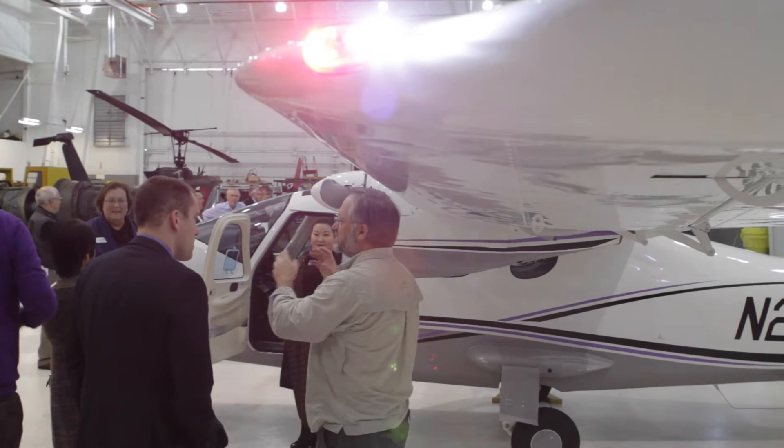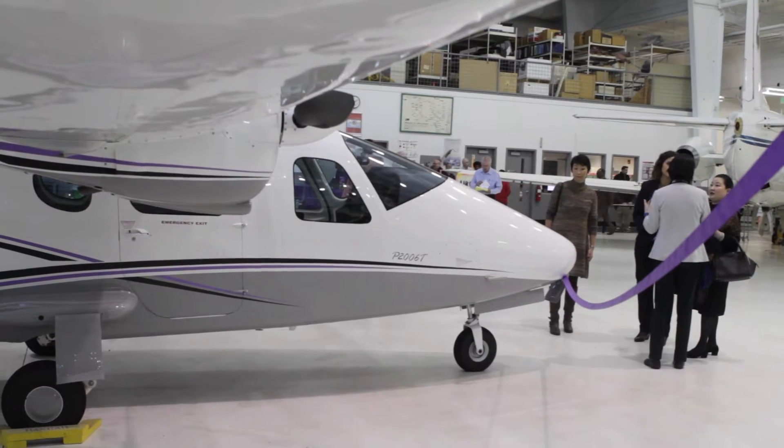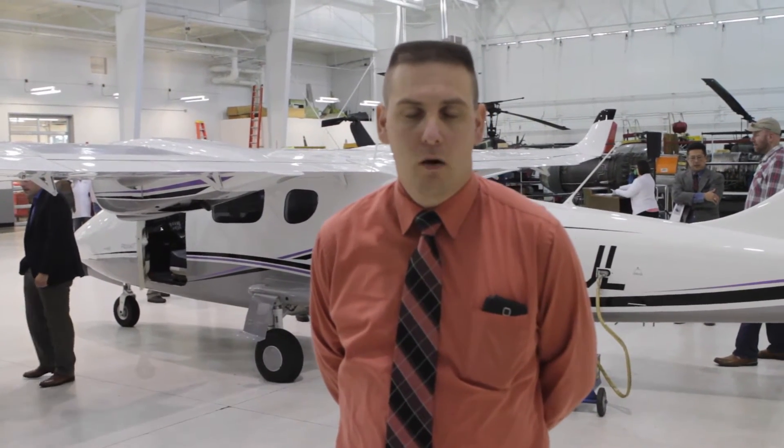It's also going to help students advance into the airlines, getting the multi-engine time that they need. The college is going to utilize this for four different classes, and all the students will get anywhere from 10 to 20 hours of flight time.